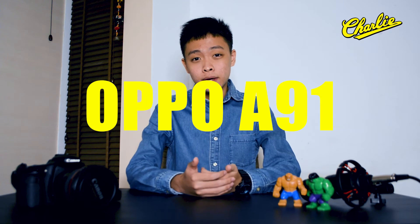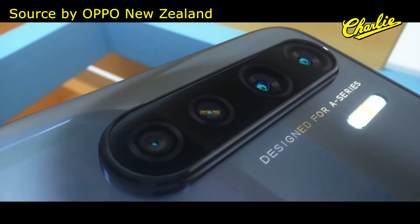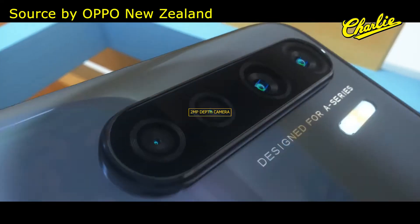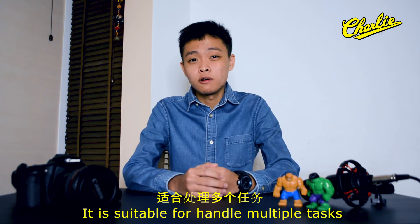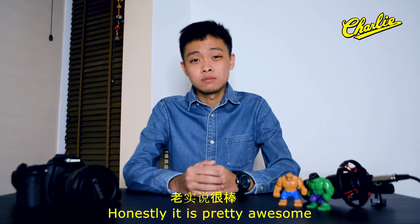Thirdly, it is the OPPO A91. Same thing — AMOLED screen. You get 4 cameras: a 48MP main camera, 8MP ultra-wide camera, 2MP macro camera, and 2MP depth camera. It also has 8GB RAM and 128GB storage. It is suitable for handling multitasking, for example playing games. Honestly, it's pretty awesome.